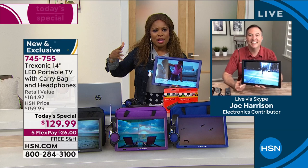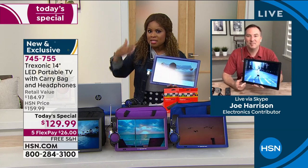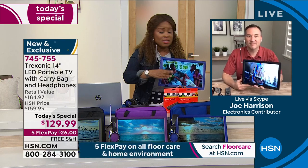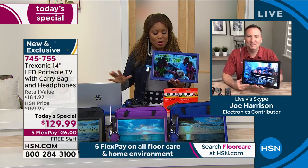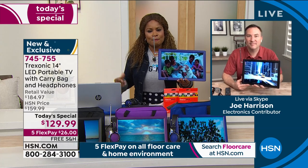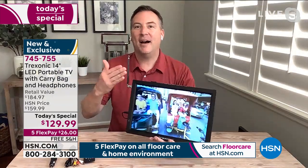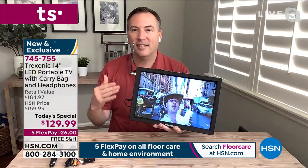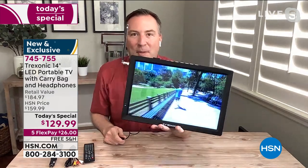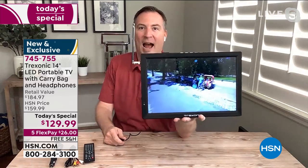We're live on Facebook so give us the back story on how this became a Today's Special. Well, this started about a year ago — technology where you have a portable TV, but portable in the sense that you unplug it and there's a battery built inside giving you three hours of life.